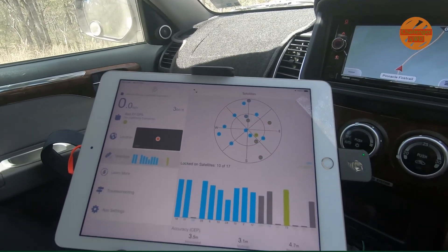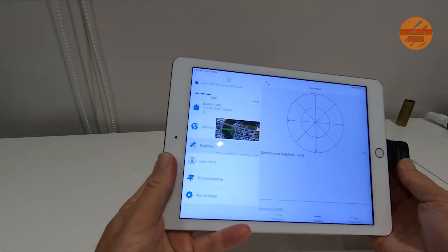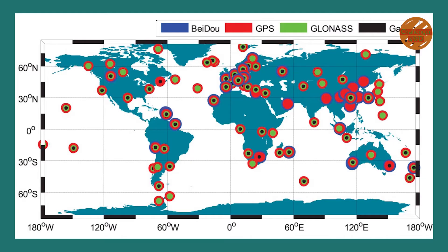It's powered by the iPad. The only thing is you'll have to remove it when you need to charge the iPad. But all in all, it's a quality bit of tech and not overpriced — you can pick one up for under $200. Having that integrated GPS and GLONASS connectivity means you get access to twice as many satellites. It's a great bit of tech. Thanks for watching, see you next time.